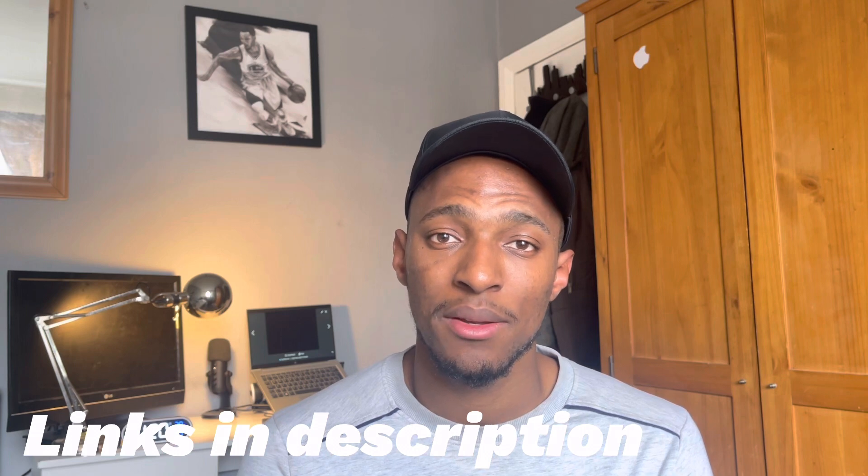Thanks so much for watching this video. Please follow me on LinkedIn and Instagram. The links are in the description. Please like, share and subscribe, and I will see you in the next video.